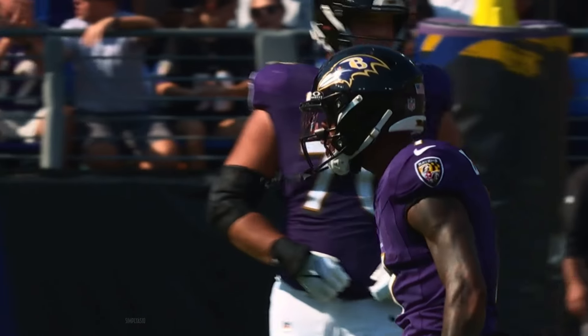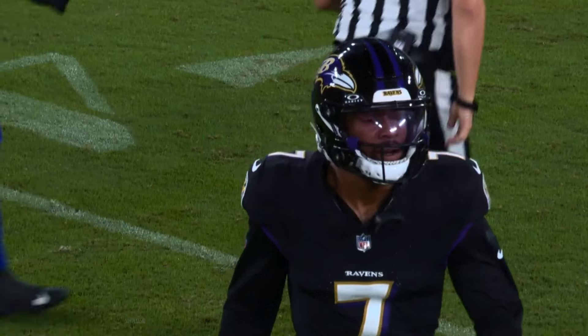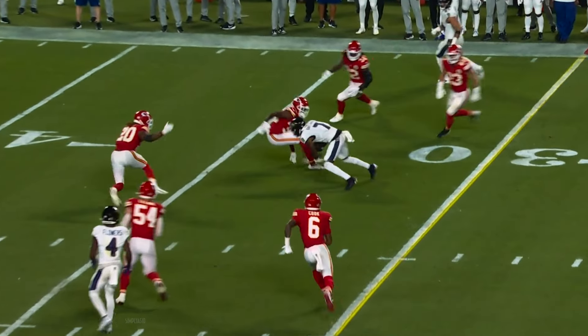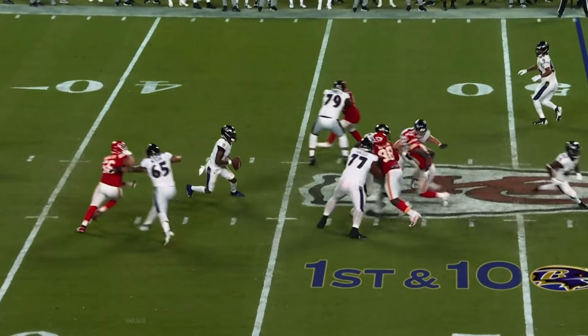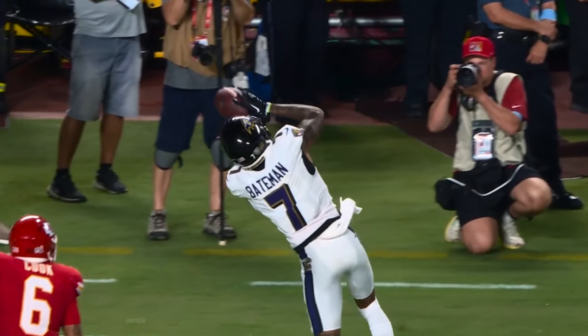Excellent catch by Bateman. Well done route by Bateman on the outside. Jackson on play action, that's complete. Bateman stops and spins. Still blitz, they bring four. Jackson throws on the run to Bateman, he brought it in!